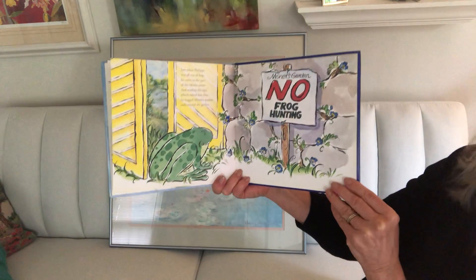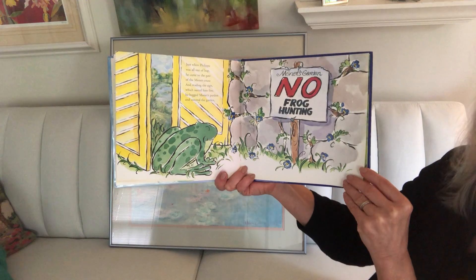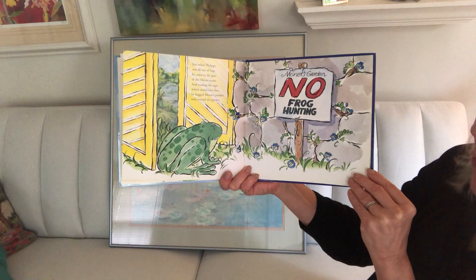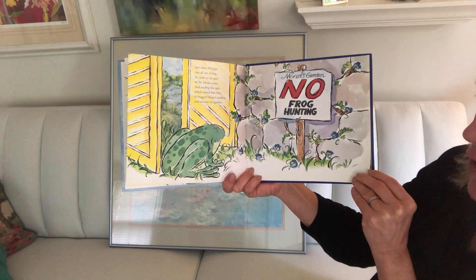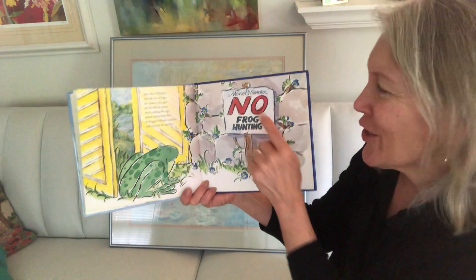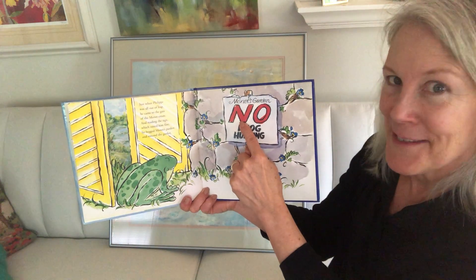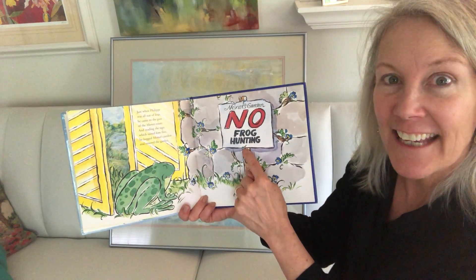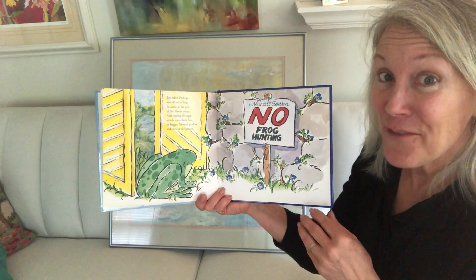Just when Philippe was all out of leap, he came to the gate of the Monet estate. And reading the sign, which suited him fine, he begged Monet's pardon and entered the garden. So here's the sign — it says Monet's Garden. And it says no frog hunting. Do you think that makes Philippe pretty happy? Do you think he's safe there?